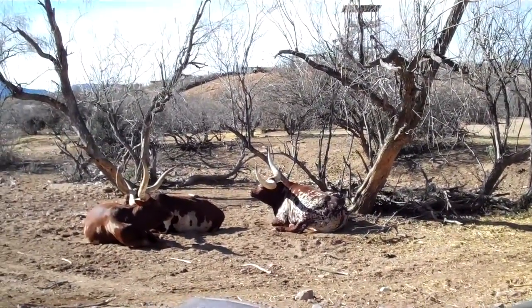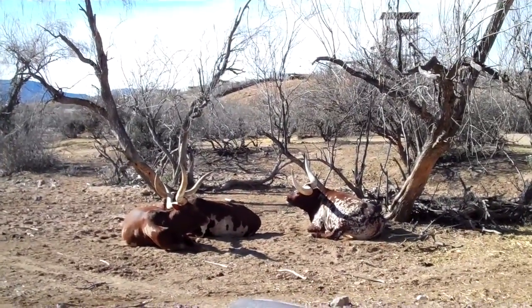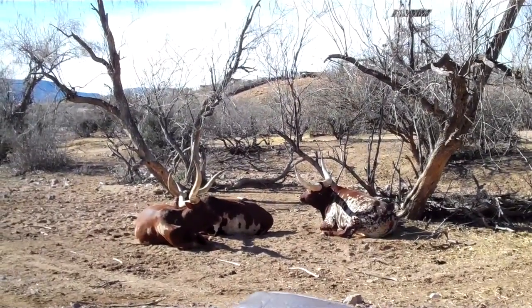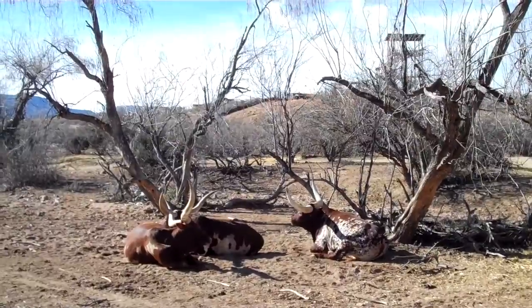One of the largest Watusi ever recorded had horns about four times the size of his. And when he passed away two years ago, the owner weighed them — each horn was over a hundred pounds. So they do carry the largest and heaviest horns of any cattle.